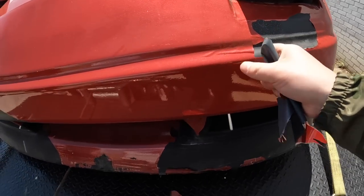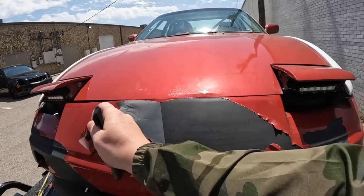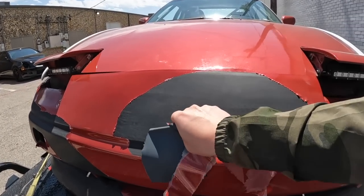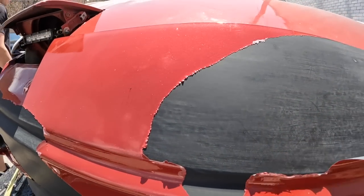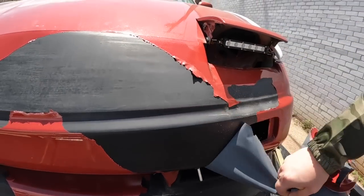Look at this — no glue, nothing. It literally doesn't even look like there was any wrap on it at any point, and it just comes off so easy.